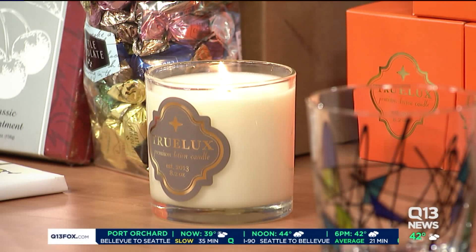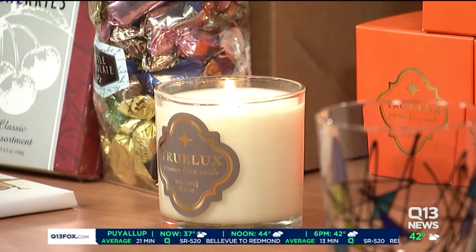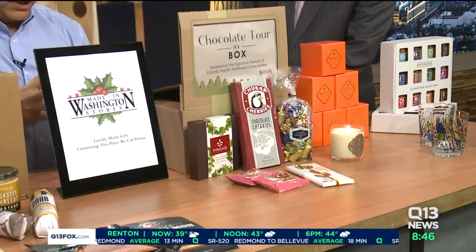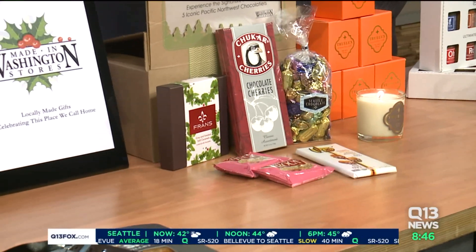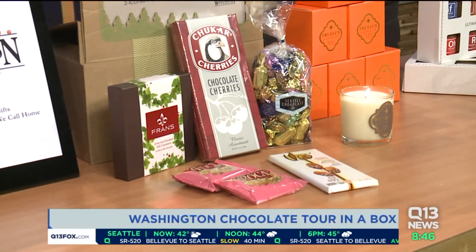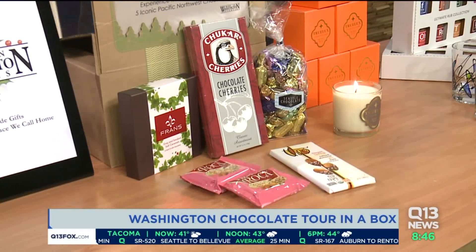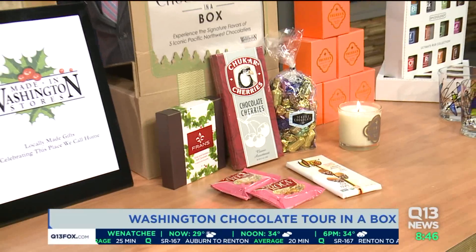For the chocolate lover on your list, this is the Chocolate Tour in a Box. Washington is actually home to a number of award-winning chocolatiers. We've brought together Franz and Almond Rolka, which is iconic in this area, Theo and Chukar, and Seattle Chocolates truffles. It's a great opportunity — someone could put it out for a holiday or enjoy it as they wish.